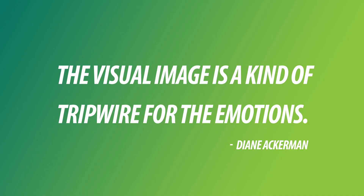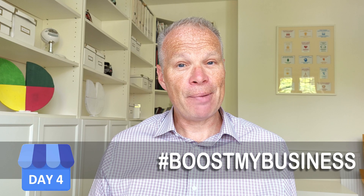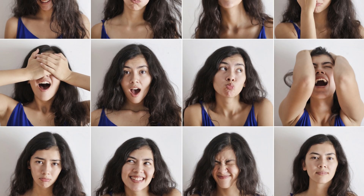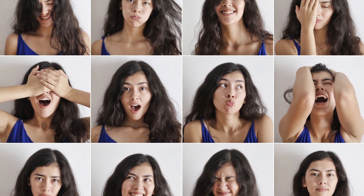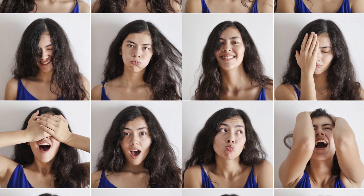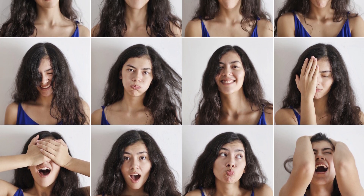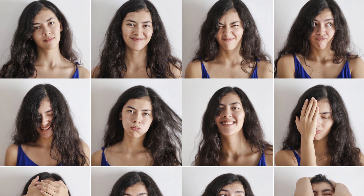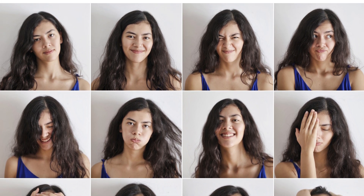Diane Ackerman said that the visual image is a kind of trip wire for the emotions. A picture speaks a thousand words, but it's not just words — it's the emotions that can come from a photo. You can look at a photo of a really lovely meal and your mouth starts watering.